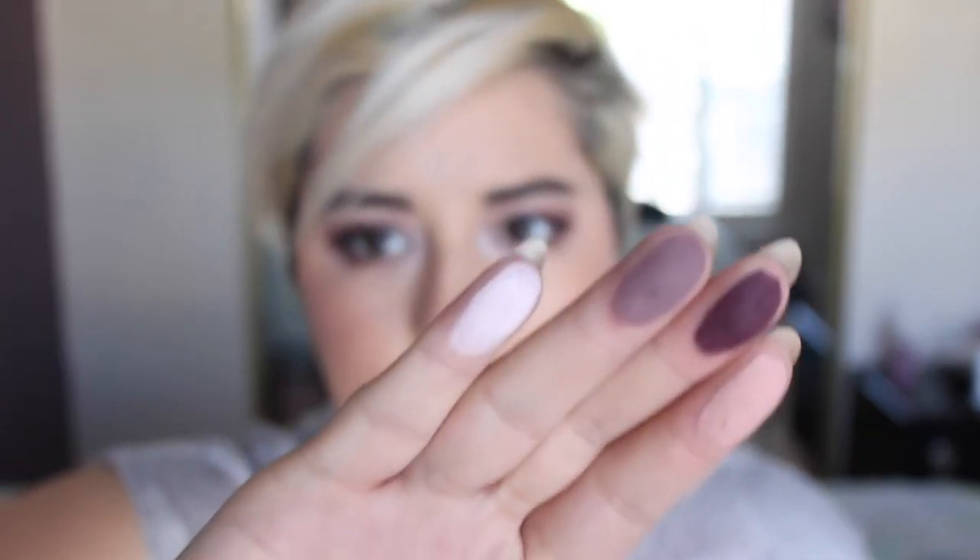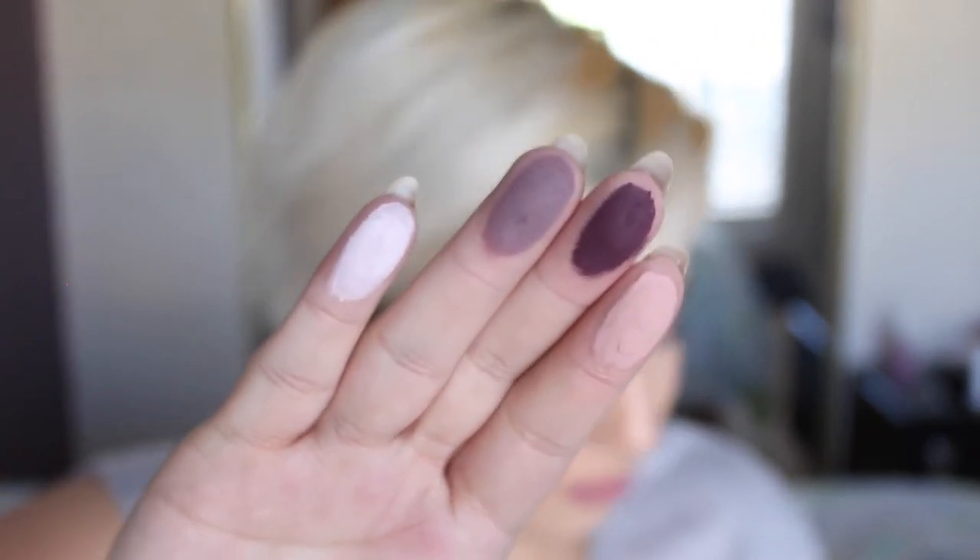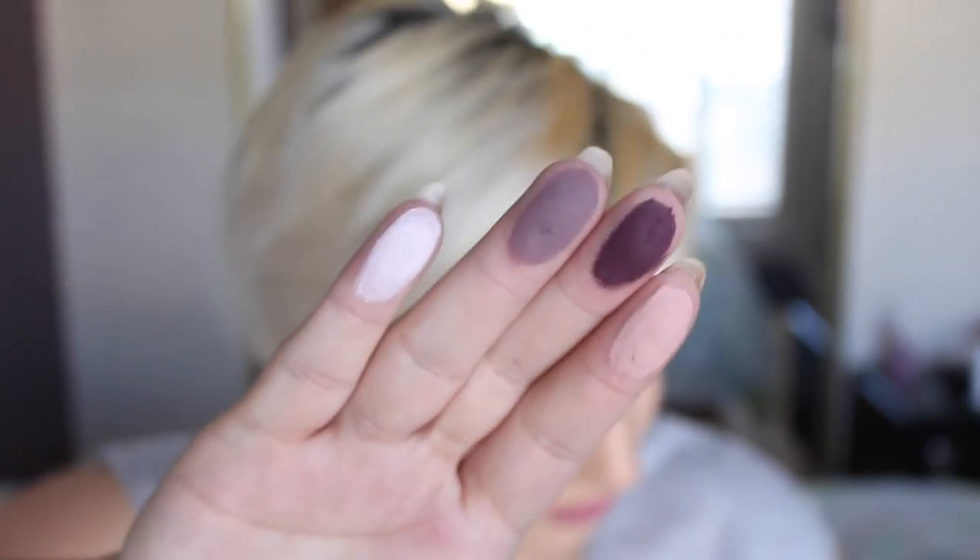I picked up two of the new Kat Von D Shade and Light palettes — Rust and Plum. I'm wearing Plum on my eyes today with a NARS eyeshadow in the middle. Rust is gorgeous with this orange color to die for, and Plum has this purple color to die for. The only thing I'll say is that I used Plum today and it was super powdery, which I don't understand because I have other Kat Von D eyeshadows that are not that powdery.